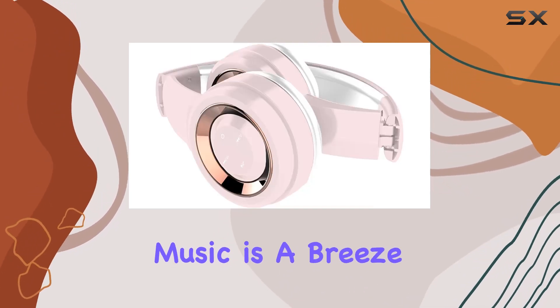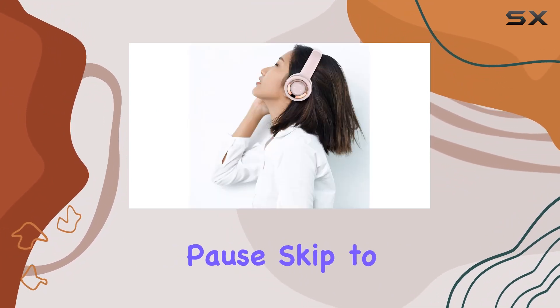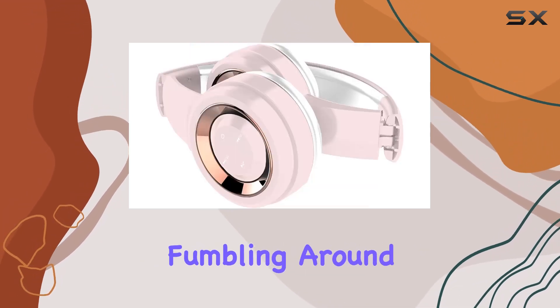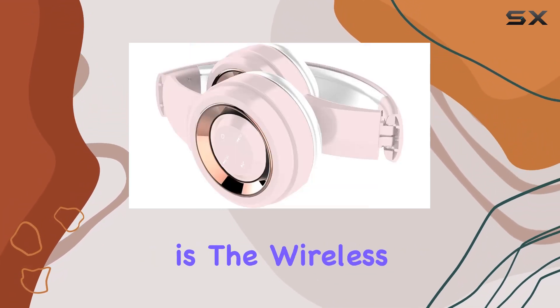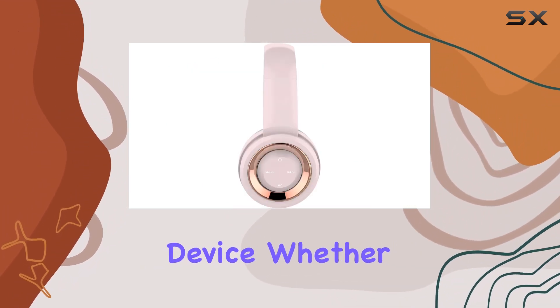Navigating your music is a breeze with the easy-access controls. The large buttons allow you to quickly play, pause, skip to the previous or next track, and control the volume without fumbling around. One of the standout features is the wireless Bluetooth connection, offering a quick and hassle-free setup with any Bluetooth-enabled device.